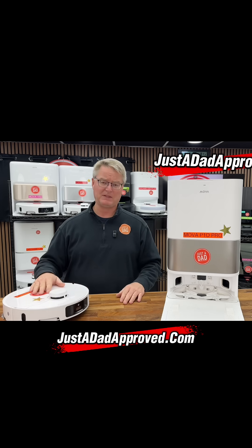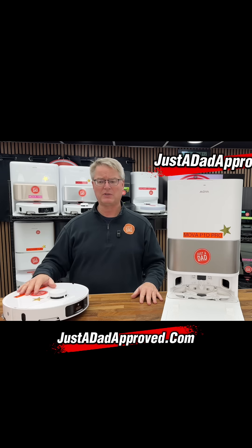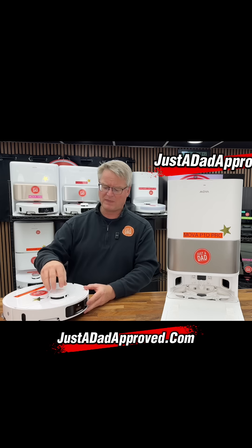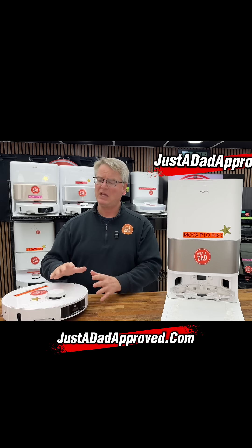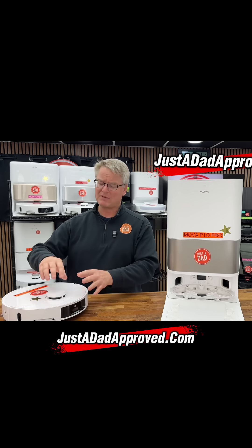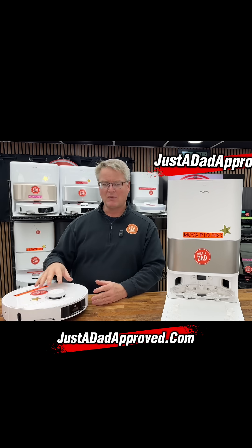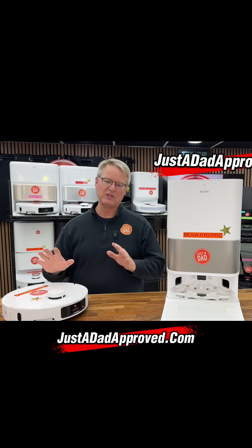Now let's get to why I love the Mova P10 Pro. If you're new to robot vacuum cleaners, the number one thing I love about this robot is this right here — this is called LiDAR navigation, and that's a big deal in my book. To follow suit, you could have the best LiDAR navigation, but if you don't have a good app — the Mova app is extremely good, it's user friendly, and it's got a lot of features in there.